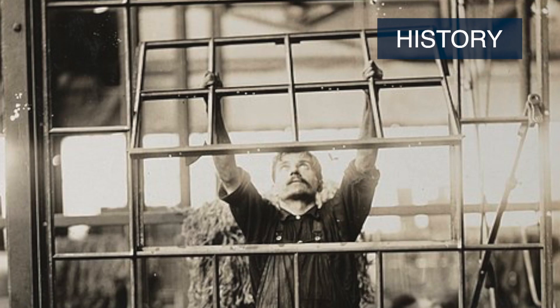Rolled steel section windows have been an area that's become increasingly important in the preservation field in the last 20 years. Younger people coming into the field now are going to find that they're going to be continually charged with dealing with them. The genesis of steel windows is most pronounced in the latter part of the 19th century.